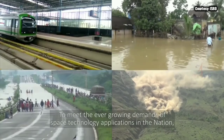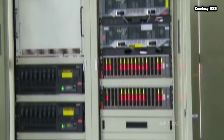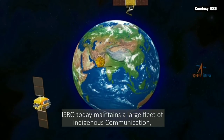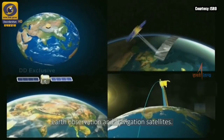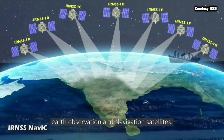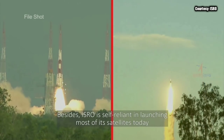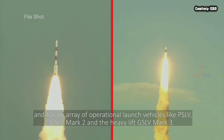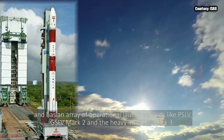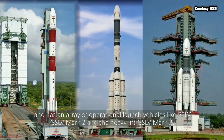To meet the ever-growing demands of space technology applications in the nation, ISRO today maintains a large fleet of indigenous communication, earth observation, and navigation satellites. Besides, ISRO is self-reliant in launching most of its satellites today and has an array of operational launch vehicles like PSLV, GSLV Mark II, and the heavy-lift GSLV Mark III.